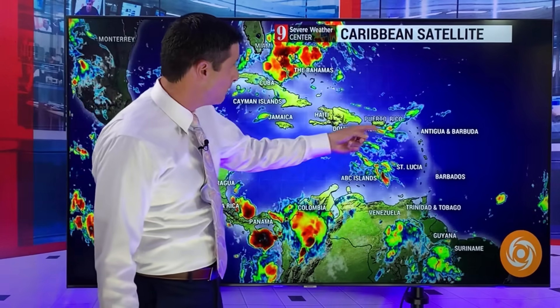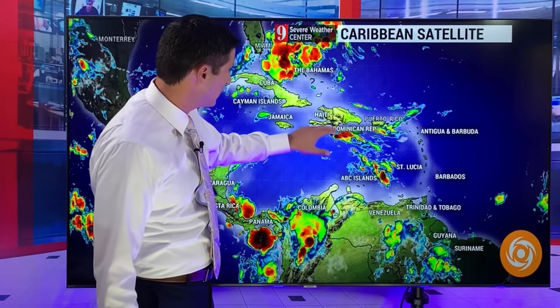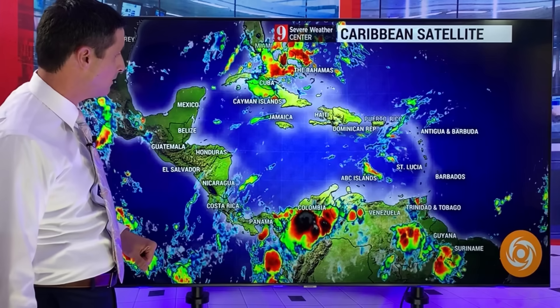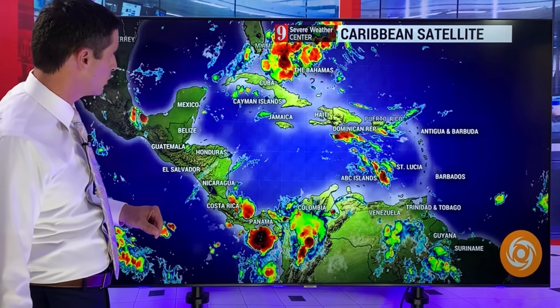Here's this tropical wave bringing some showers nearby the U.S. and British Virgin Islands and near Puerto Rico. This will pick up the rain chance as well over toward Haiti and the Dominican Republic. Bonaire had a couple showers, Curacao yesterday as well — could see a stray shower. I'll dive into those forecasts ahead over toward Aruba.